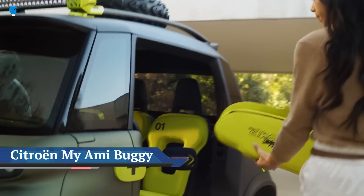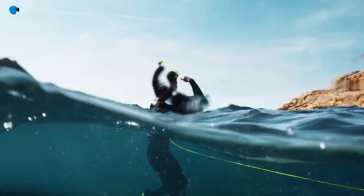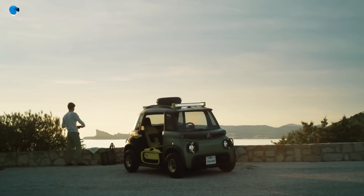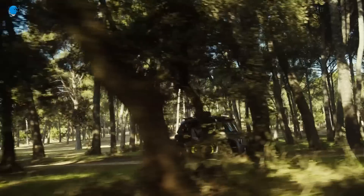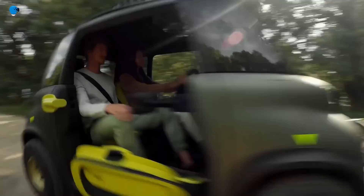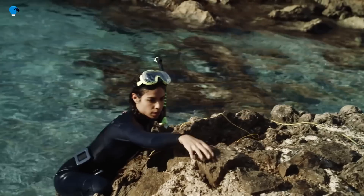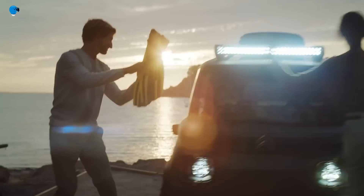Citroën is making 1,000 more examples of the Miami Buggy doorless special edition, with 40 coming to the UK. Despite the UK's weather, the doorless, rag-top Miami Buggy will be available there. Originally just a concept, the overwhelmingly positive reaction led Citroën to build 50 for sale in France. That success prompted a further run of 1,000 units now announced for the UK, France, Italy, Spain, Belgium, Greece, Portugal, Morocco, and Turkey.